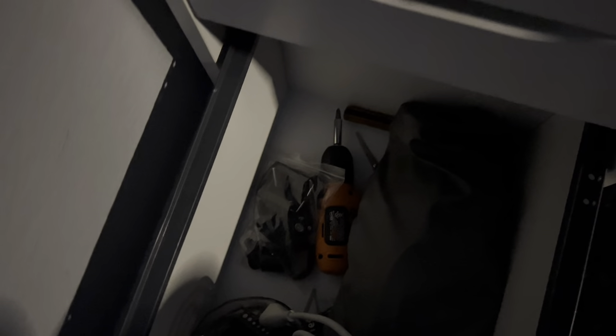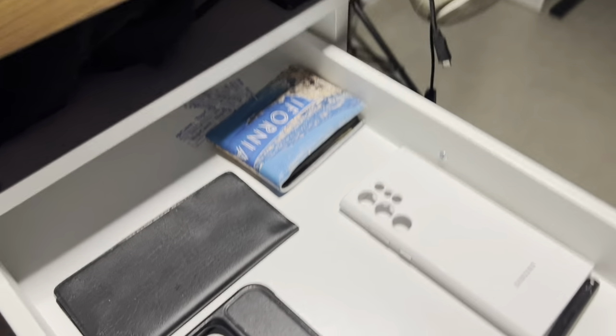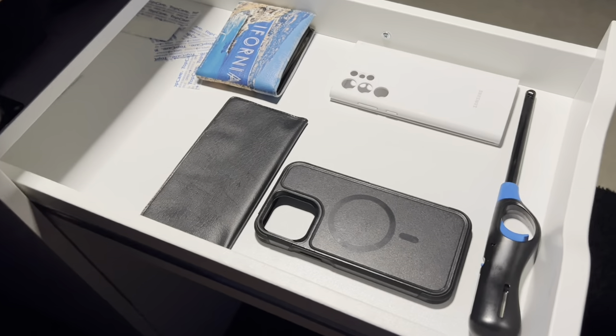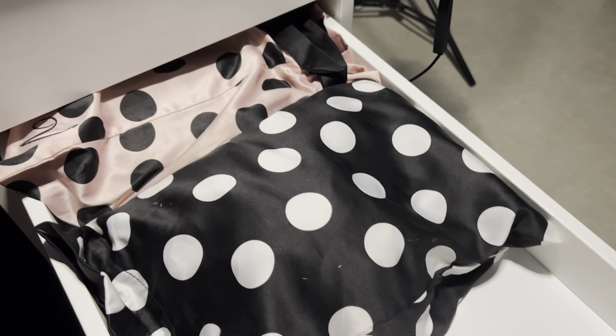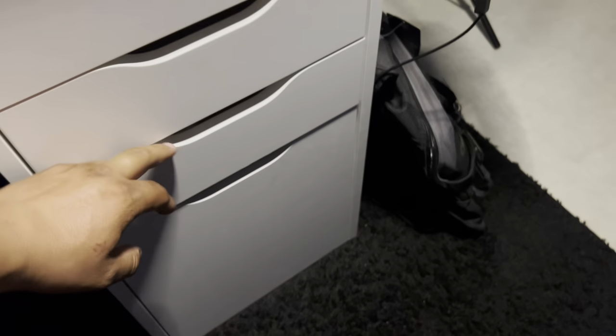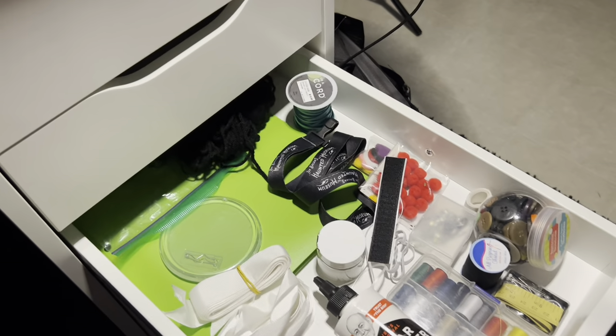The other side has phone cases, my wallet, a long stick lighter, and my checkbook. My lady can also order things here for her DIY stuff — she has a YouTube channel as well, with more subscribers than me, but she does her YouTube stuff here too.